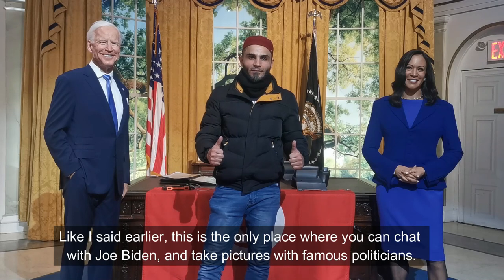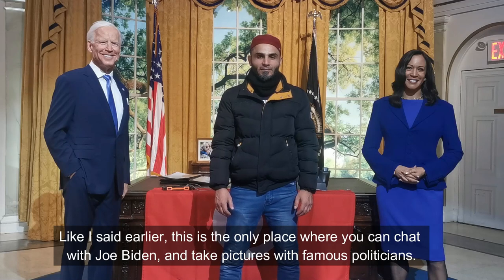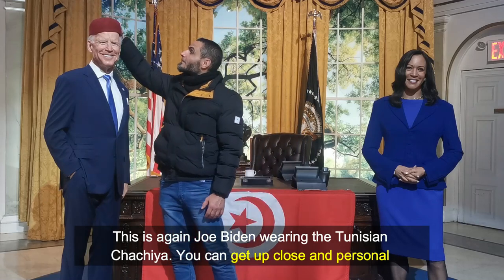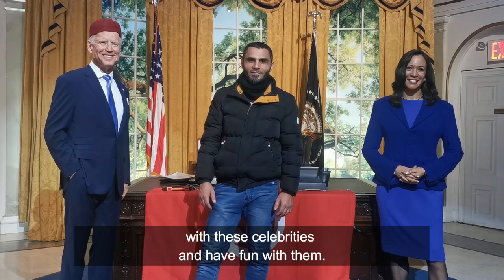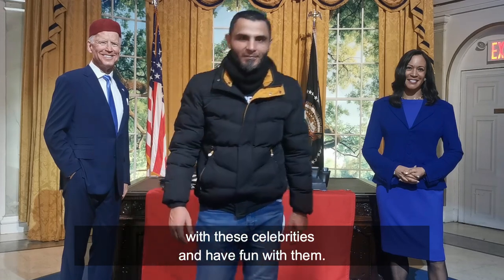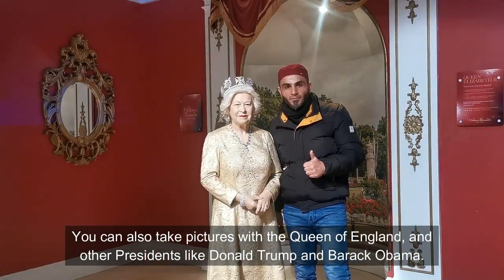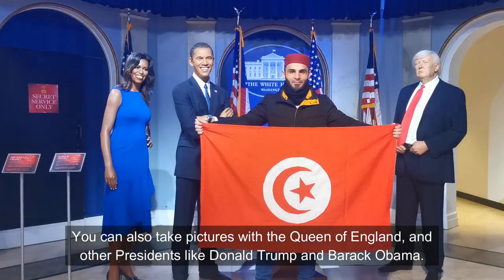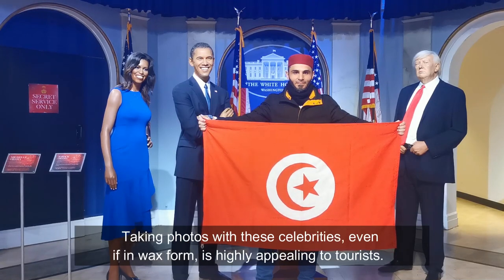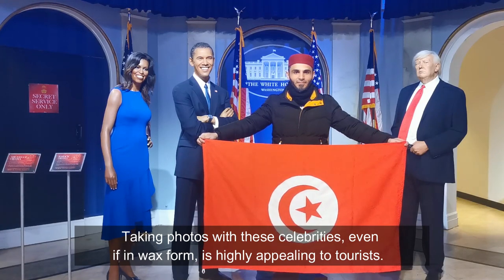This is the only place where you can chat with Joe Biden and take pictures with famous politicians. This is Joe Biden wearing the Tunisian shashia. You can get up close and personal with these celebrities and have fun with them. You can also take pictures with the Queen of England and other presidents like Donald Trump and Barack Obama. Taking photos with these celebrities, even if in wax form, is highly appealing to tourists.